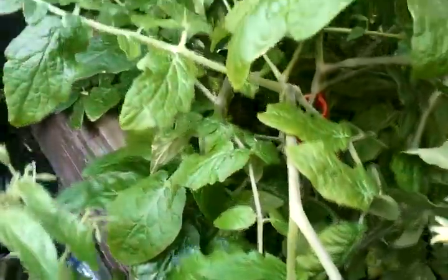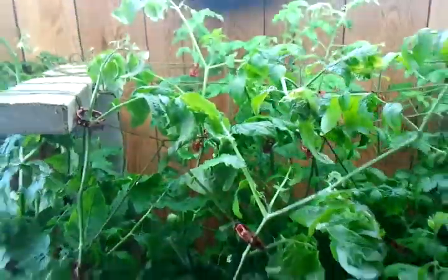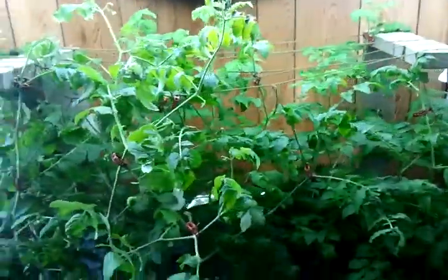I was under the impression that these plants were determinate — that they were only going to produce fruit once. But we decided to just let them go and let them keep growing as long as they want to, and they seem to be planning to keep going for a while.